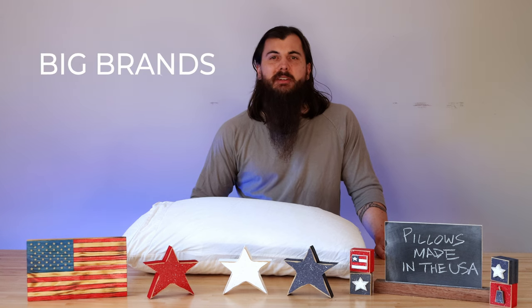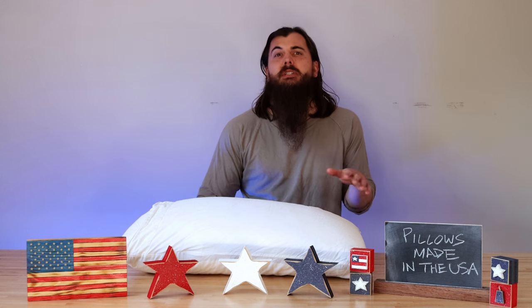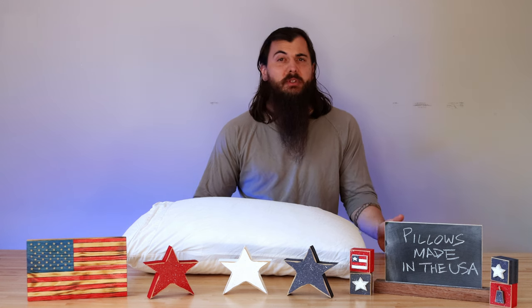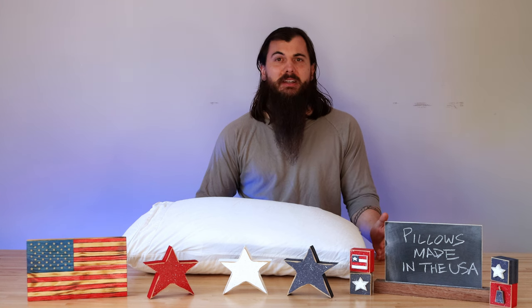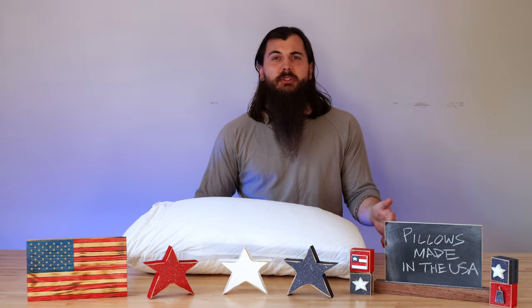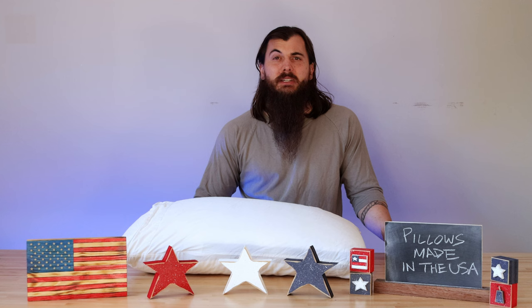All right, now let's get into some of the big brands in the industry and where they're actually made. First up are Casper pillows — made in the USA? This giant bed-in-a-box manufacturer, mostly known for their mattresses, also makes pillows, sheets, and a bunch of other bedroom accessories. Unfortunately, most of those are not made in the US, which includes their pillows, which are manufactured in China.